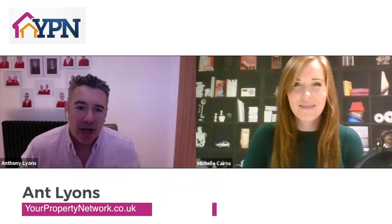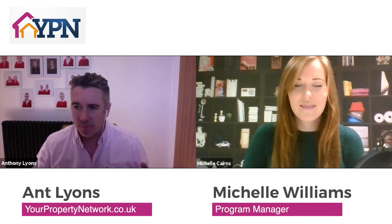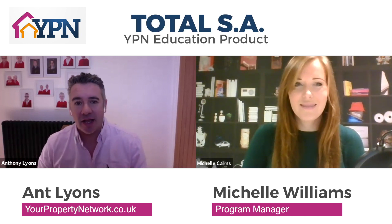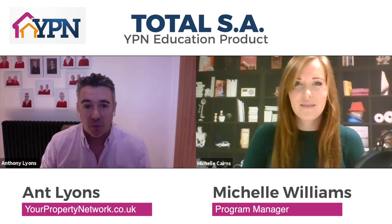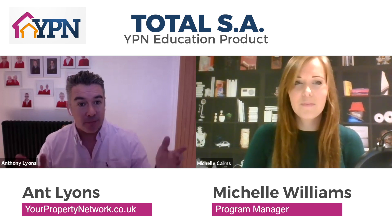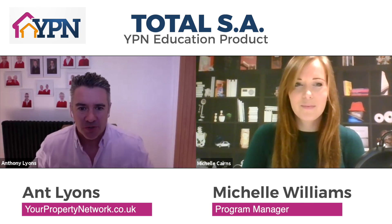This is Ant from Your Property Network, and today I'm talking to our program manager Michelle about one of our products, which is Total SA. It's one of the YPN products which perhaps not as many people know about as the magazine. So what is Total SA and who is it for, Michelle?